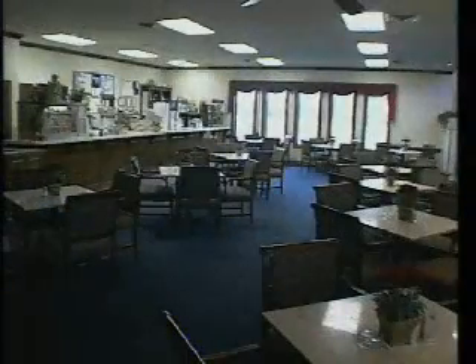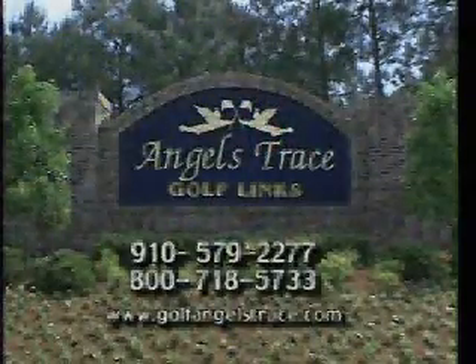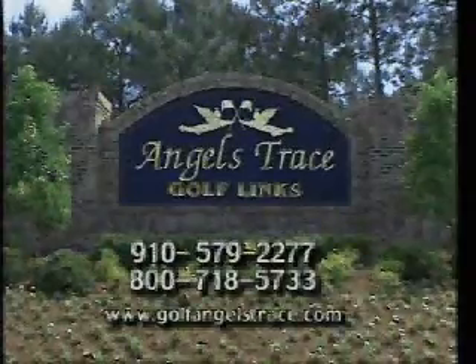Throw in a superb pro shop and restaurant, excellent customer service, and very reasonable rates to go with two stunning golf courses, and you'll have a great idea why Angels Trace is always considered one of the Grand Strand's finest.